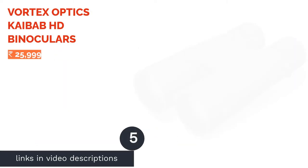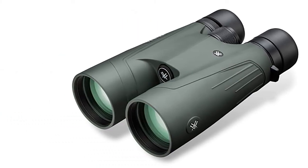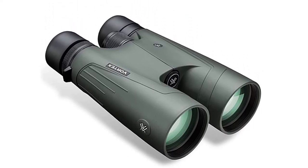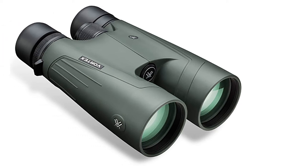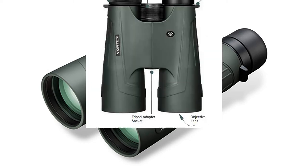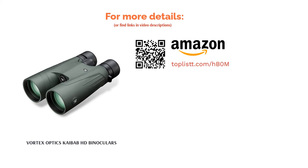The next product is the Vortex Optics Kaibab HD Binoculars, featuring 18x magnification and a 56mm objective lens. Its high-density extra-low-dispersion lenses are multi-coated with XR Plus anti-reflective coating for better light transmission and accurate views. The twist eye cups are comfortable and compatible with glasses. It is covered in non-slip rubber armor with ultra-hard ArmorTek lens coating, can be used with a tripod, and has a field of view of 194 feet at 1000 yards with a close focus of 23 feet.